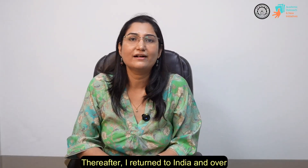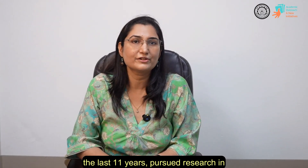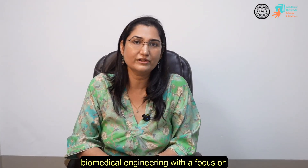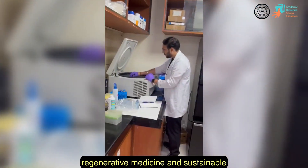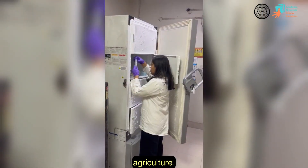Thereafter, I returned to India and over the last 11 years pursued research in biomedical engineering with a focus on developing nanotechnological enabled solutions to address urgent challenges in healthcare, regenerative medicine, and sustainable agriculture.